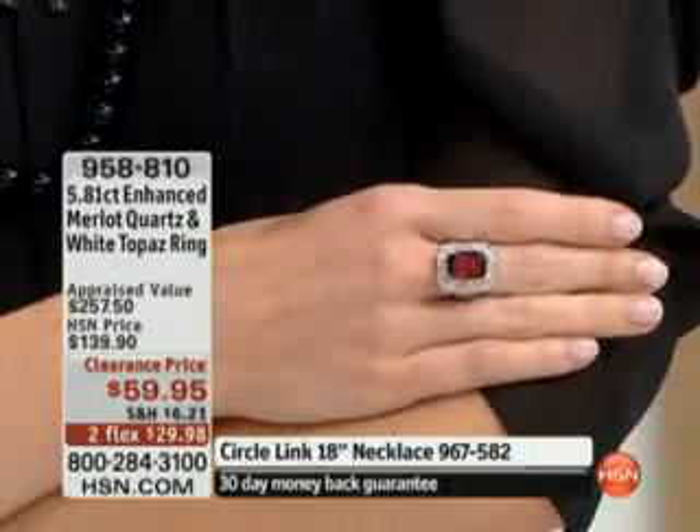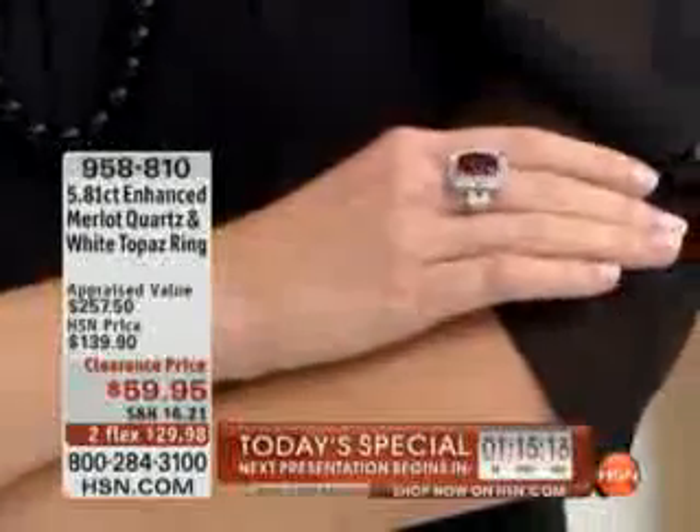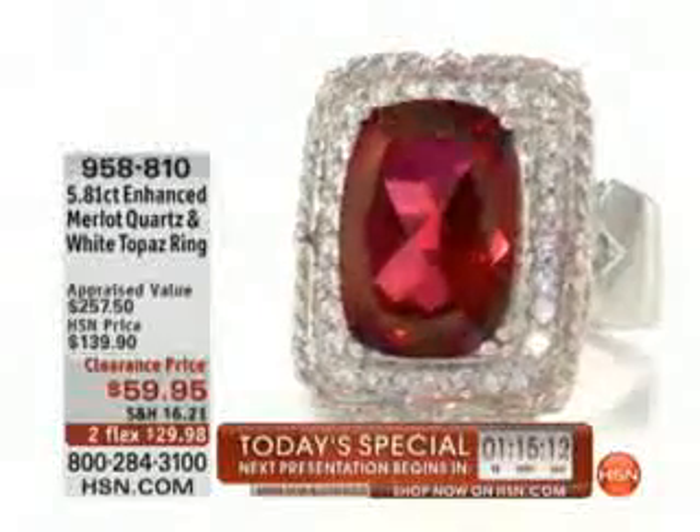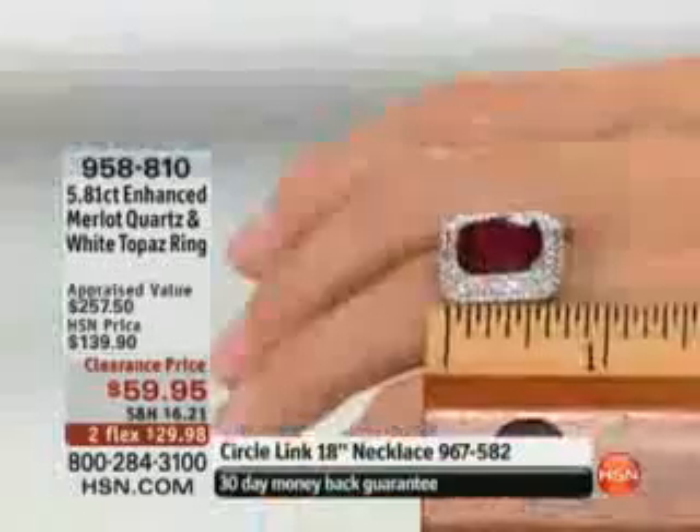It absolutely makes a statement — it's that perfect piece. It's almost as if you don't have to wear any other jewelry but just this ring. When you look at bringing this home for under $30, and nearly 6 carats of enhanced Merlot Quartz — where do you ever see anything that rich, that substantial?